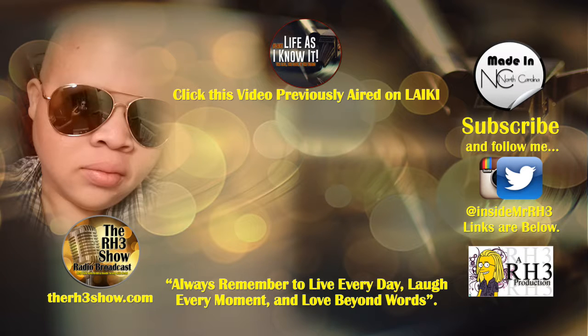Hey, thank you for watching. Make sure you comment, rate, and subscribe if you have not done so. Also click on the video that was previously aired. Know that I love you for real and always remember to live every day, laugh every moment, and love beyond words. I'll see you soon.